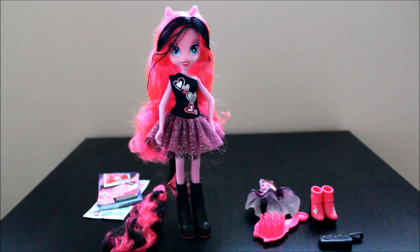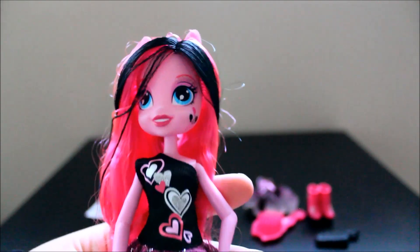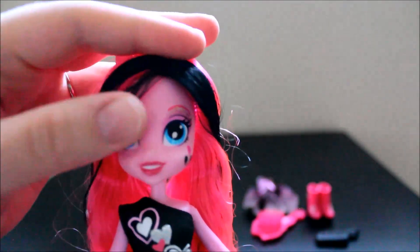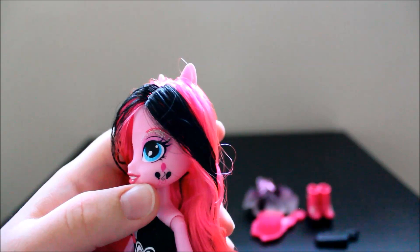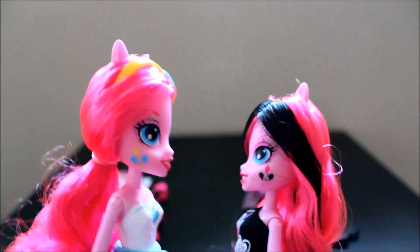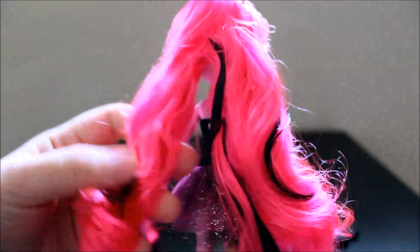Here she is out of the packaging, and she is gorgeous. So we're going to take a closer look at alternative Pinkie Pie. She has the black streaks in the front of her hair, and she has the cutie marks in her eyes — see the balloons. And then as you can see her cutie mark is very, very different. I have the other Pinkie Pie here — that's what her cutie mark should look like. Very different.